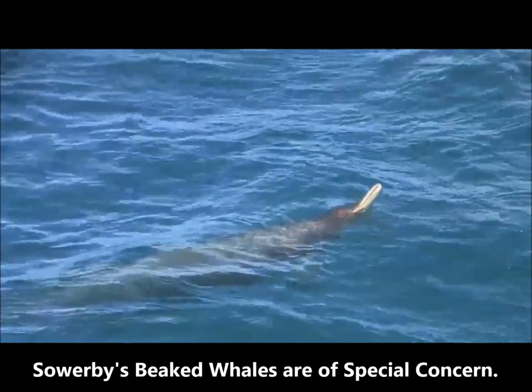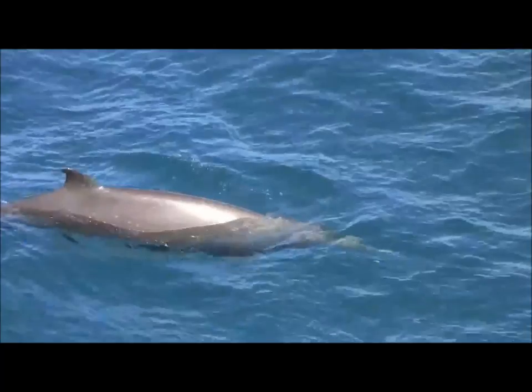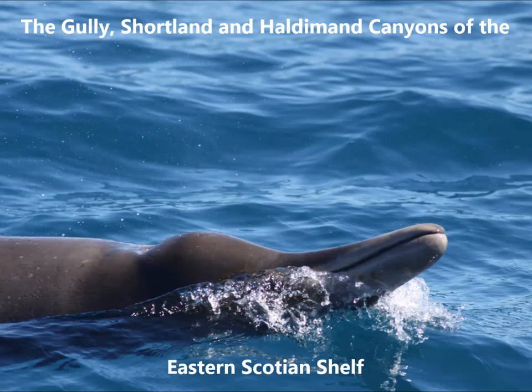Sourbees beaked whales are a species of special concern. Submarine canyon habitats off of Nova Scotia are important to Sourbees beaked whales. These whales are regularly found in the Gully, Shortland and Haldeman canyons of the eastern Scotian Shelf.